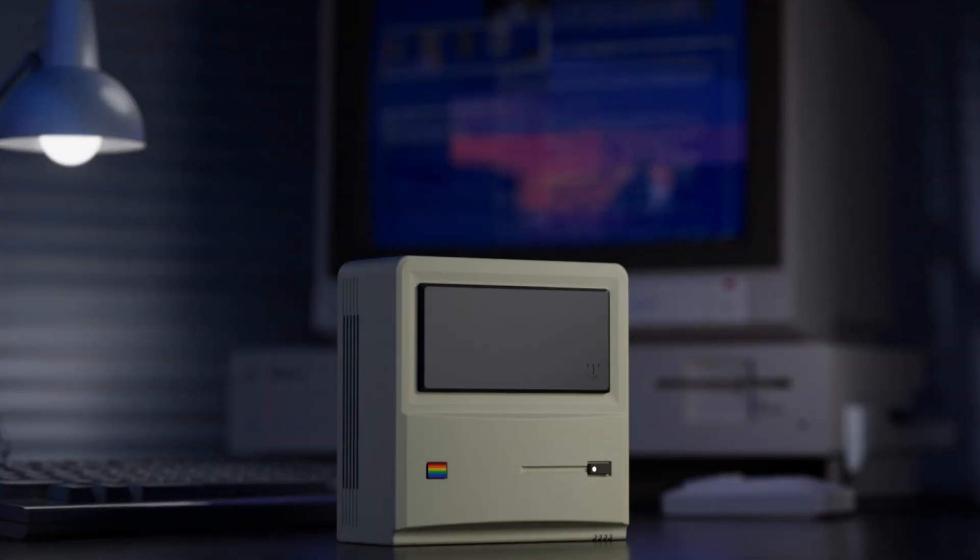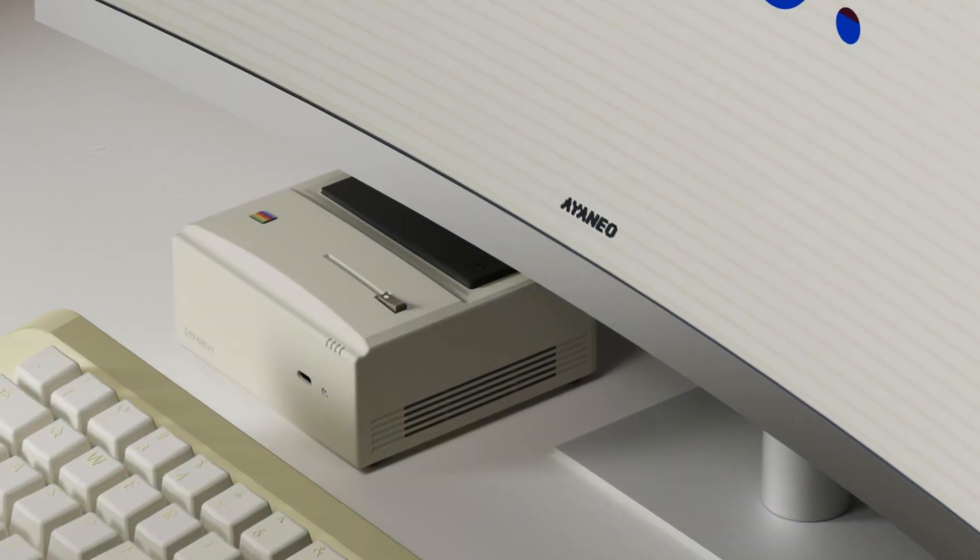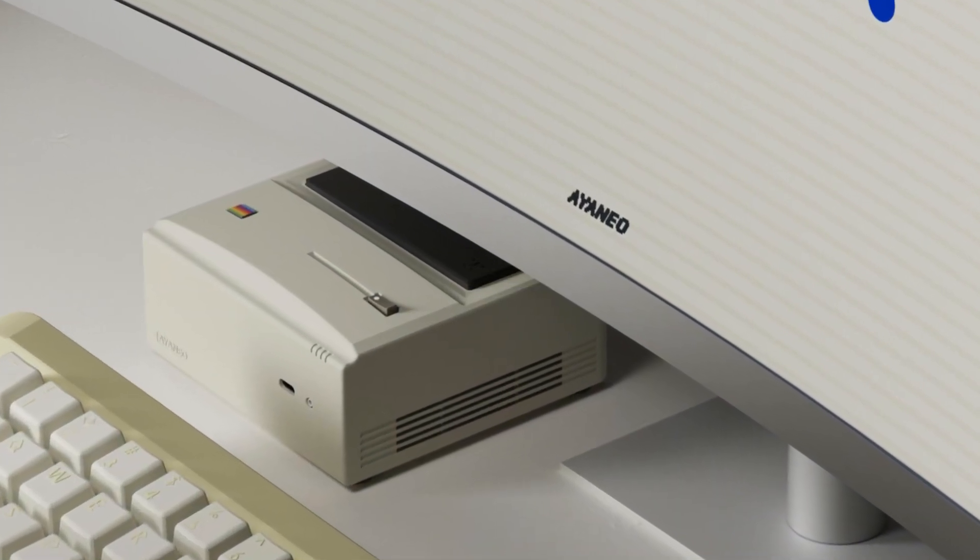The Aineo Retro Mini PC AM01 has arrived on Indiegogo. But what even is a mini PC and should it be on your radar? Let's dig in.